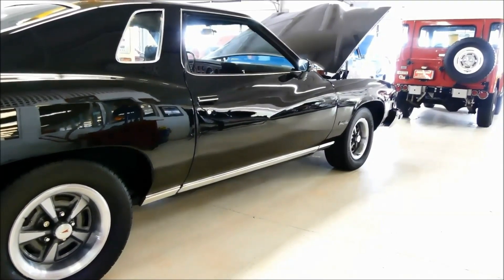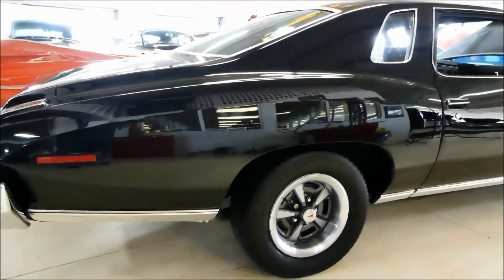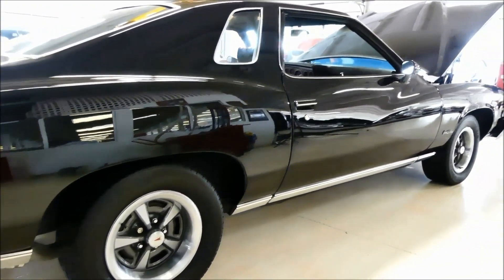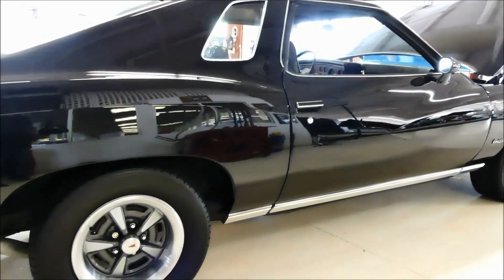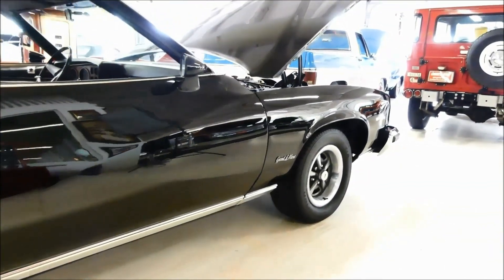If you're going to paint a car black, you better have a laser straight car — and you have just that in this car. Beautiful paint. You have good rubber on all fours. You have the black side molding on the outside. Pontiac rallies on all fours as well with the beauty rims.